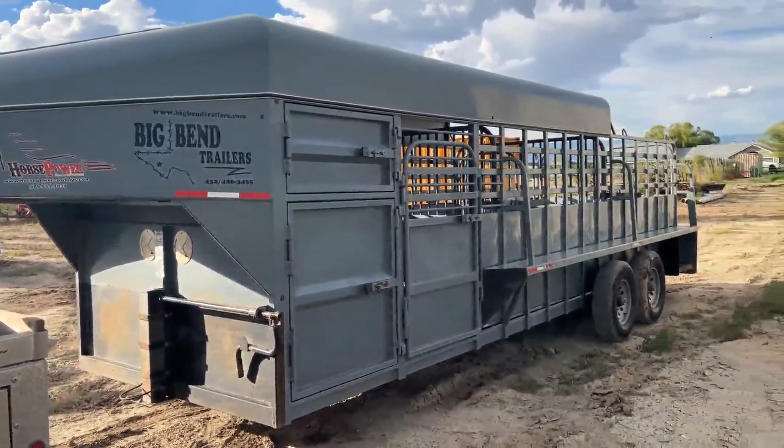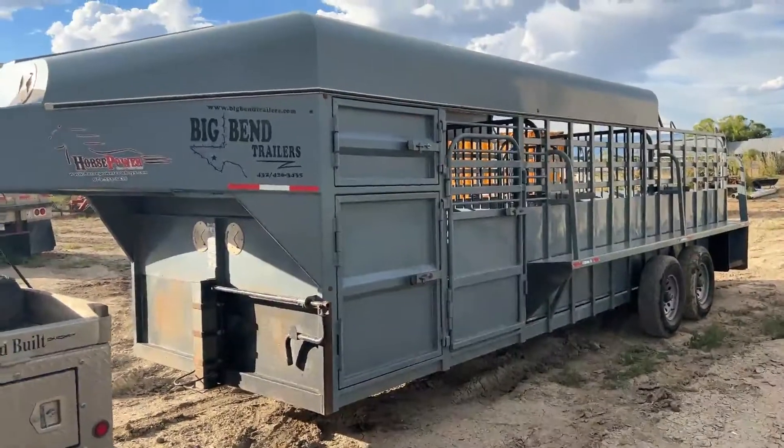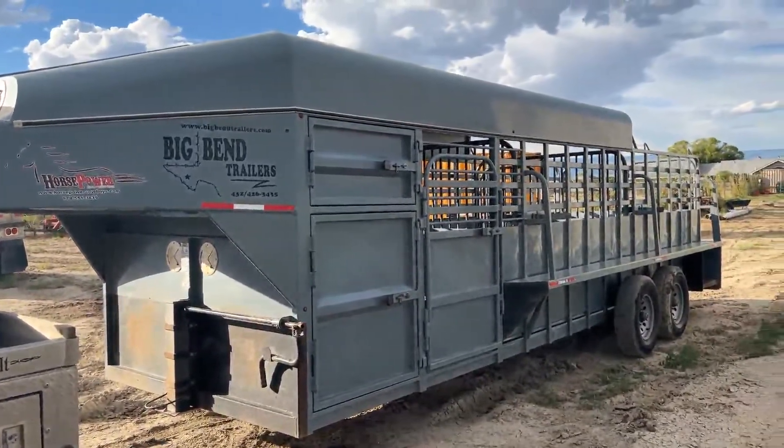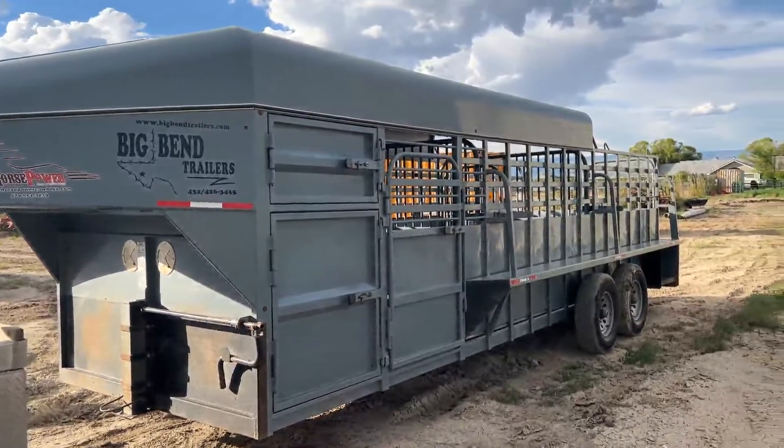We will get her put up on Auction Time for you. If you have any questions, give me a holler. This is a good, clean Big Bend horse trailer, guys — a half top, as I call it. Give us a call if you have any questions; it sure makes you guys a nice trailer.